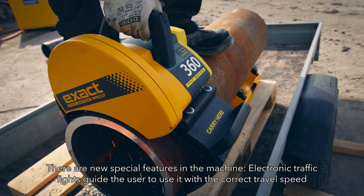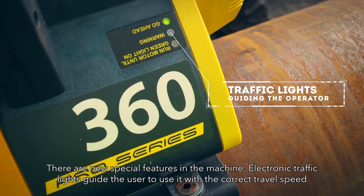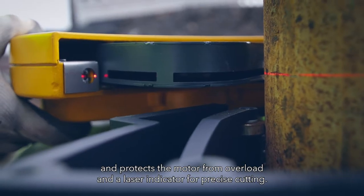There are new special features in the machine. Electronic traffic lights guide the user to operate it at the correct travel speed and protect the motor from overload, along with a laser indicator for precise cutting.